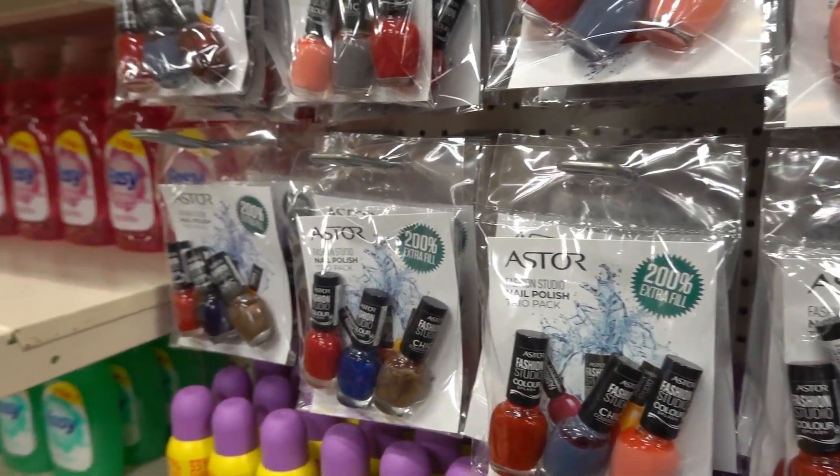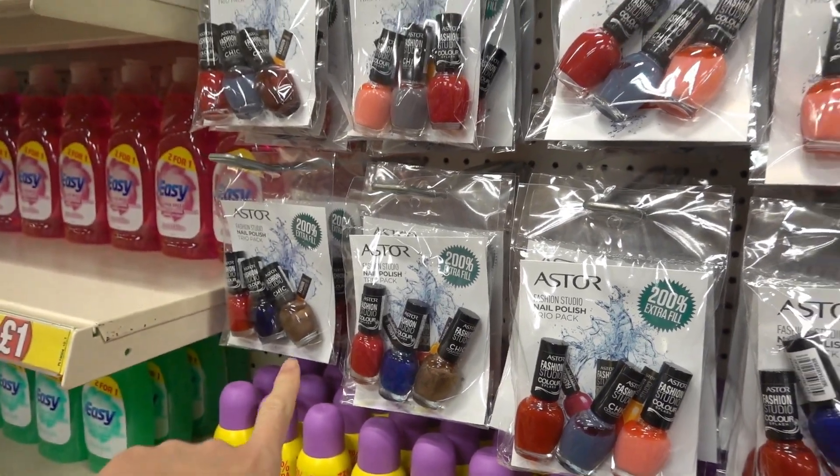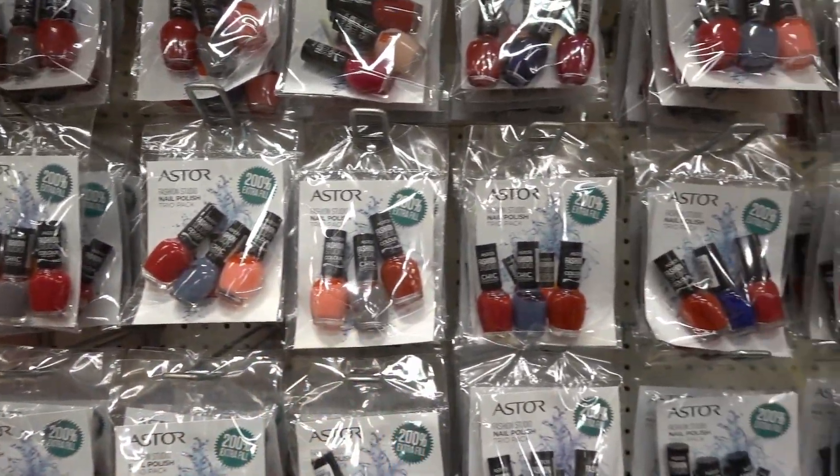I've just spotted they've got these Astor nail polishers — there are loads of different colors to choose from and you get three in each pack.